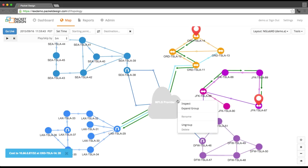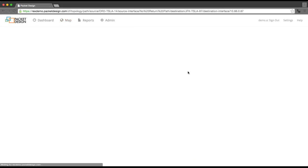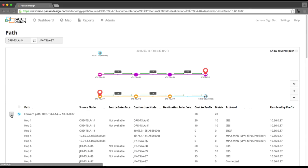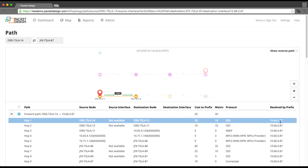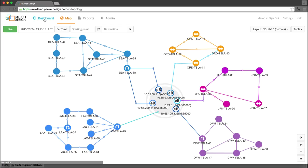After reporting the problem to the provider of the MPLS VPN service, routing returned to the expected as-designed configuration. While it's not necessary to understand what the provider did, in this particular instance, a single line in the BGP VPN configuration had been omitted on the route reflector server of the Chicago PE router. Telling this route reflector server that the Chicago PE router was a route reflector client cleared up the issue.